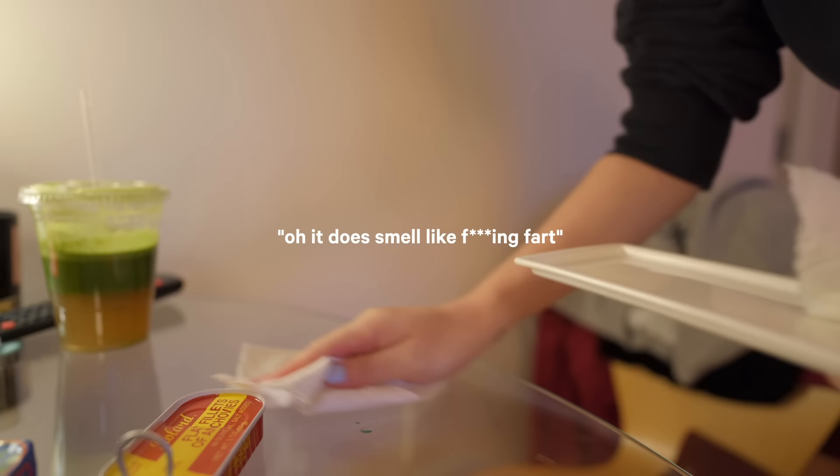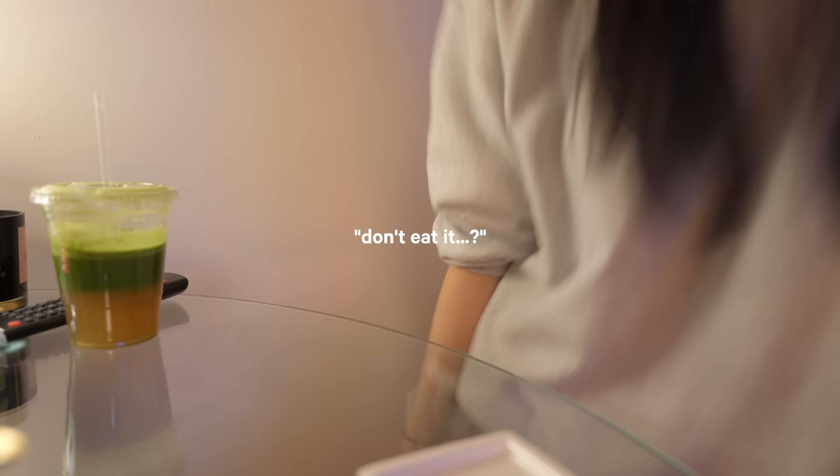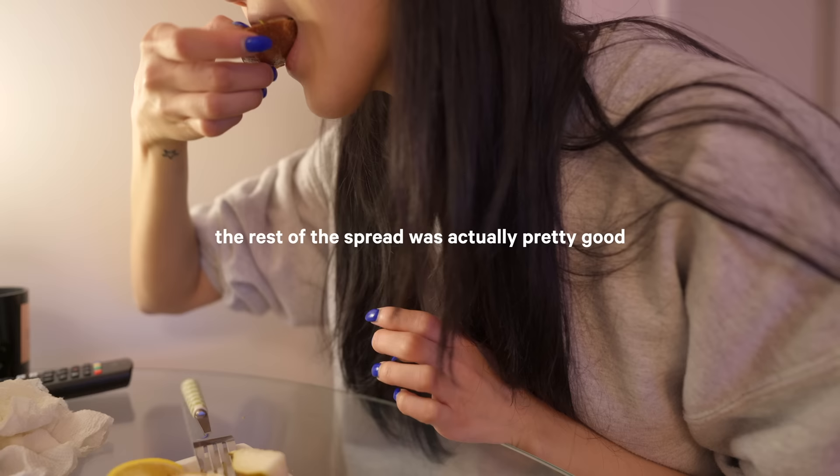It does smell like fart. Like these don't smell like that — it's only that one. Okay, we'll taste it once. It just smells like cat food. We'll have to throw up, I'm not even joking. Please don't.